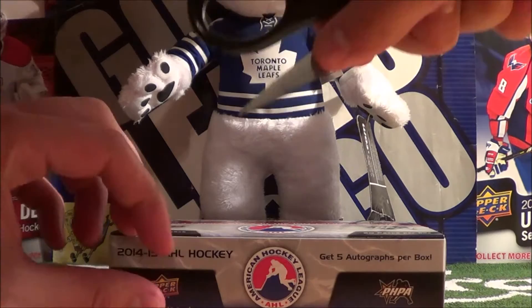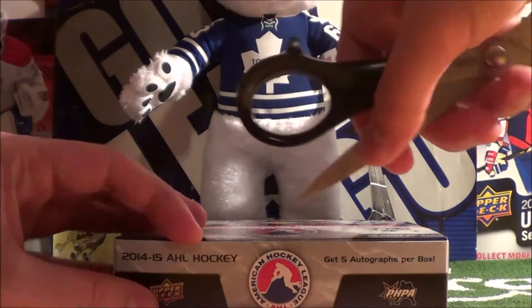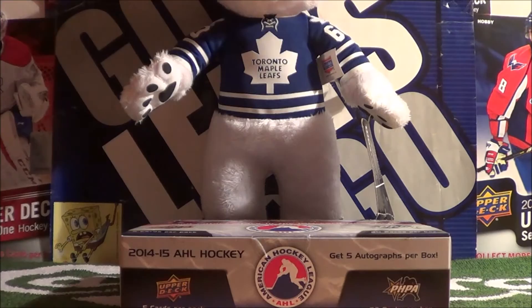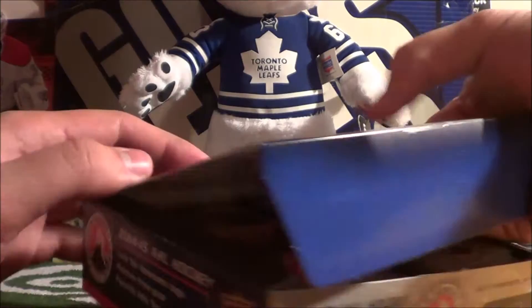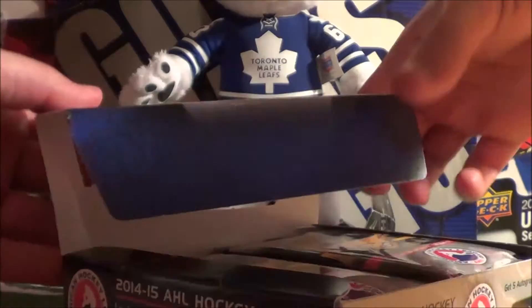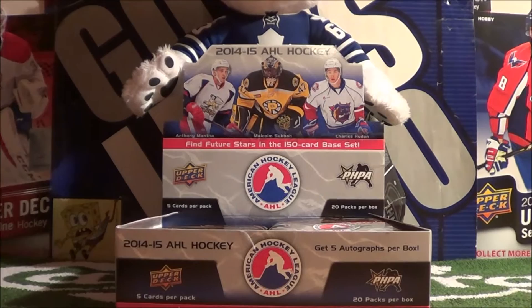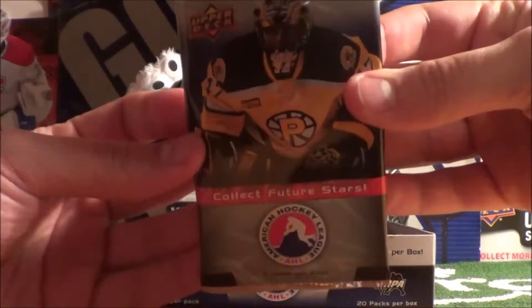I'm gonna need my scissors anyway. One second, guys. Three hours later. Alright, so I got my scissors. Let's break this seal. It says we get 5 autographs per box - right there. There we go. This seal has been broken. Let's slip that and we'll put these right in front of Carlton there. Okay guys, let's open up this hobby box. 20 packs, here we go. There's a super light Malcolm Subban here on the cover.